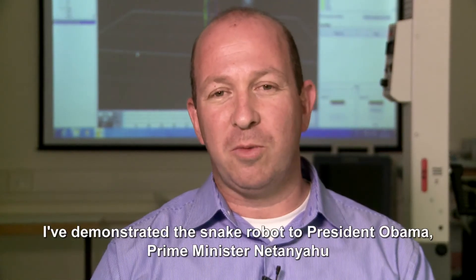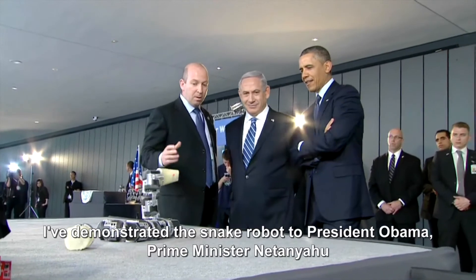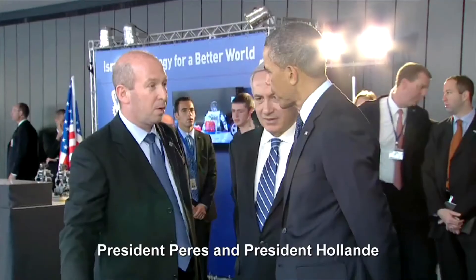We've demonstrated the snake robot to President Obama, Prime Minister Netanyahu, President Peres, and President Roland.